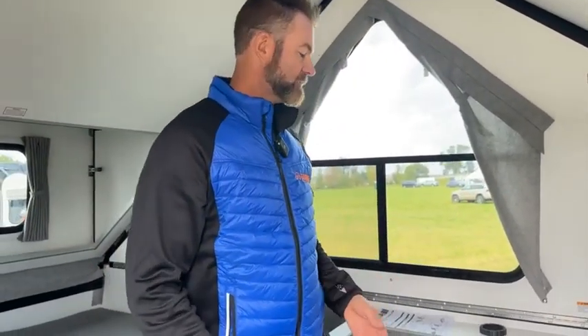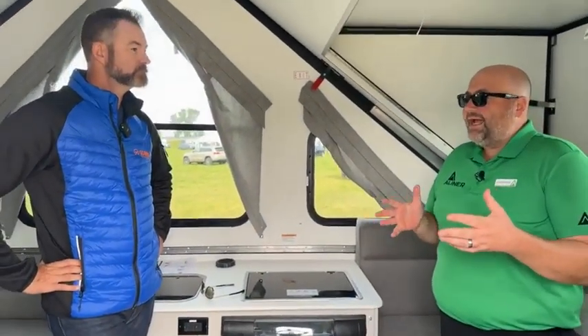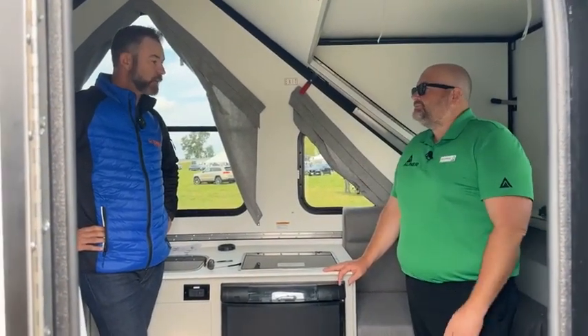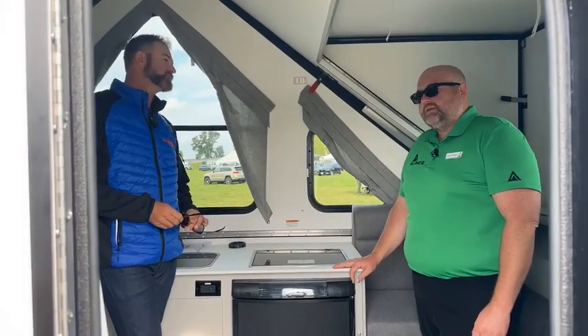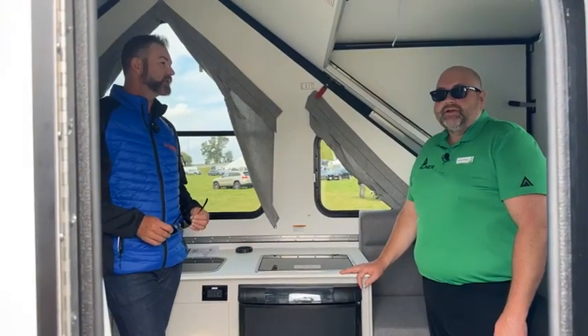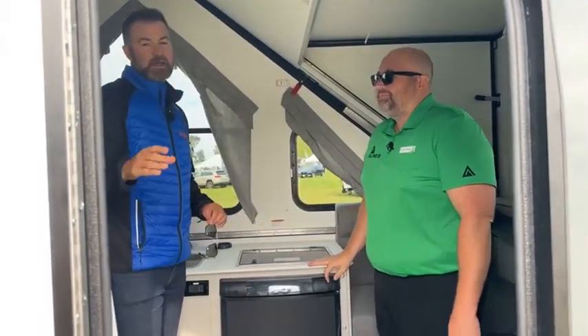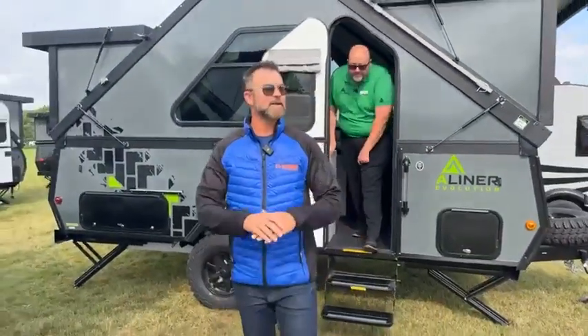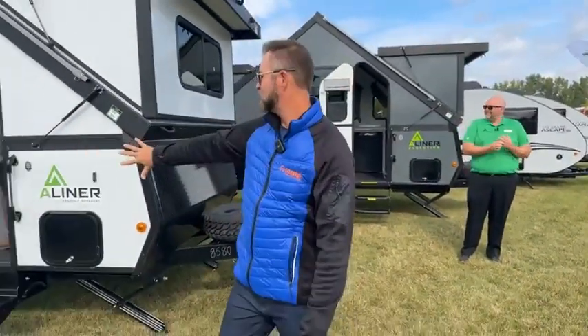As for pricing: the higher-end units with lithium are a premium option, but starting on the low end with the Scout Light, the retail price range is anywhere from $15,000 to about $45,000. The entry-level unit at $15,000 lets you take yourself off-grid, tow it with your current vehicle, and comes in at about 1,300 pounds — very affordable. Thank you to Chuck for walking us through! We'll be back with more content from the 2023 RV Dealer Open House in Elkhart — stay tuned.